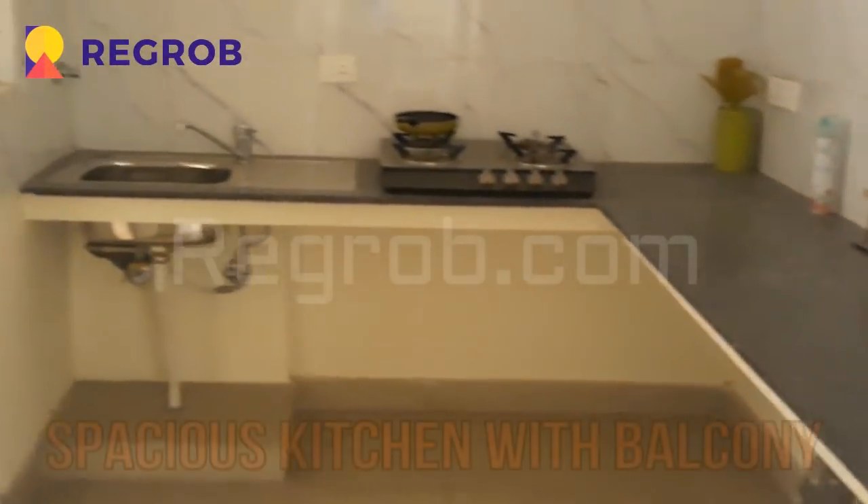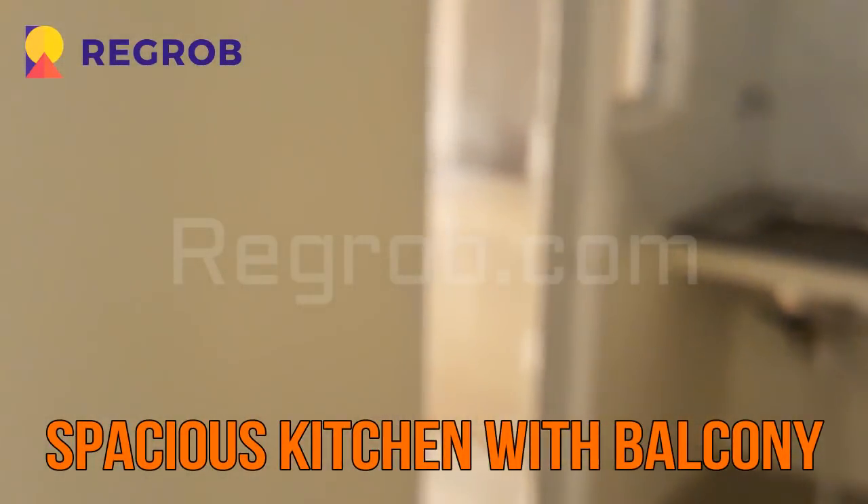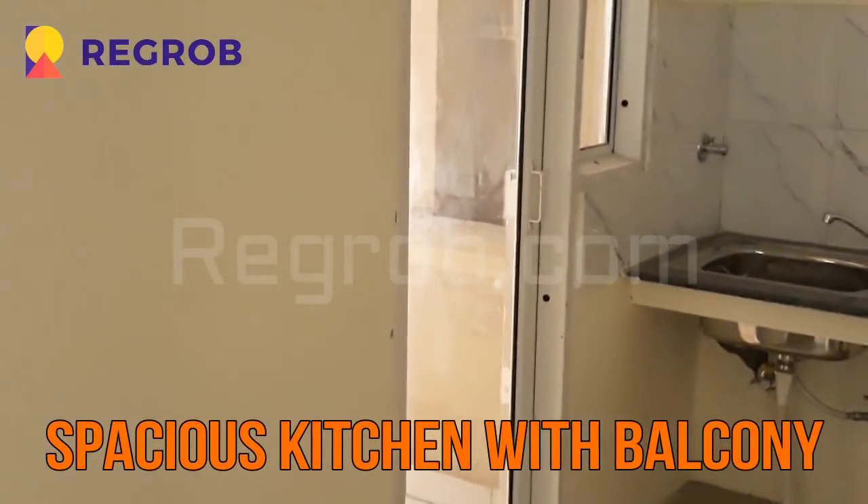Here comes the kitchen area. As you can see, this kitchen is very spacious and also has an attached balcony.